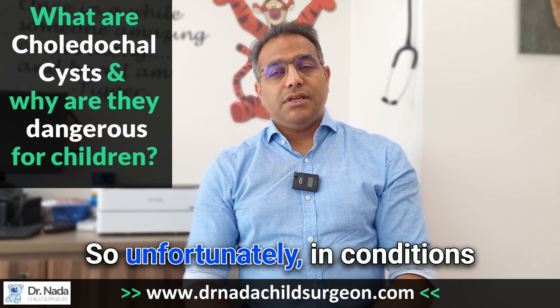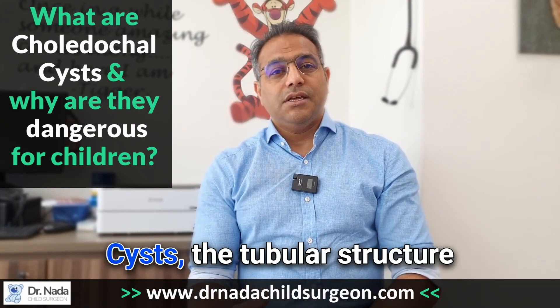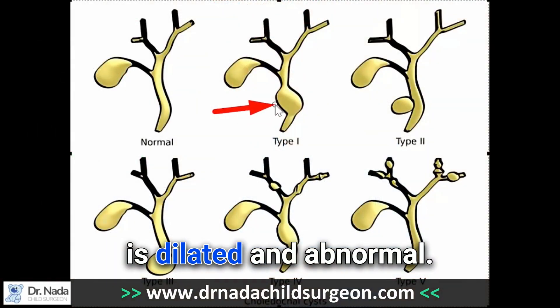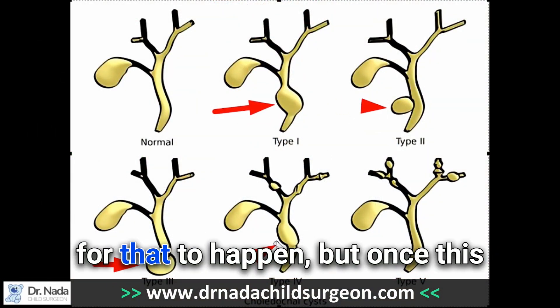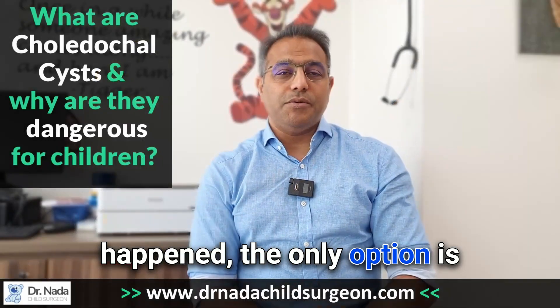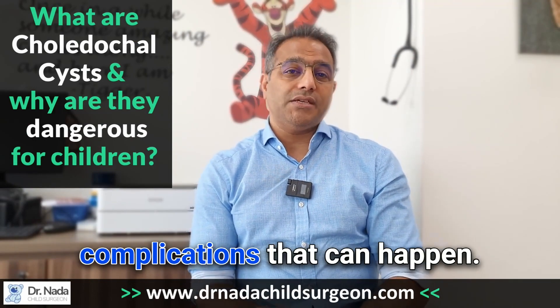Unfortunately, in conditions where a child has a choledochal cyst, the tubular structure is dilated and abnormal. There are various different reasons for that to happen, but once it has happened, the only option is surgery because there are complications that can occur.